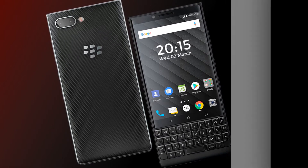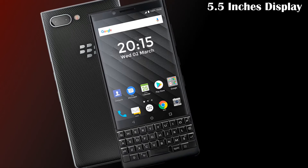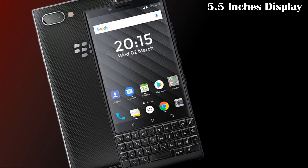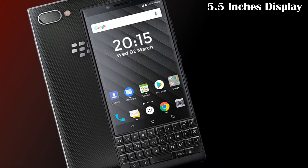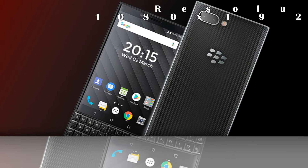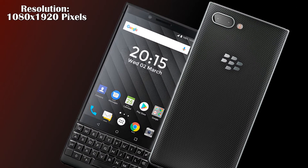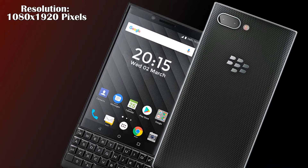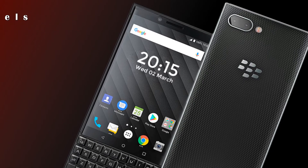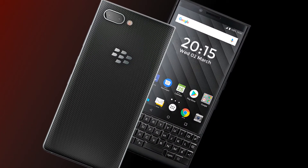First, let's talk about its display. The BlackBerry Key 3 will feature a 5.5-inch Super AMOLED full touch screen. The upcoming smartphone also has a 5.5-inch IPS LCD display with a screen resolution of 1080x1920. Apart from the updated design, the device also has impressive internals.